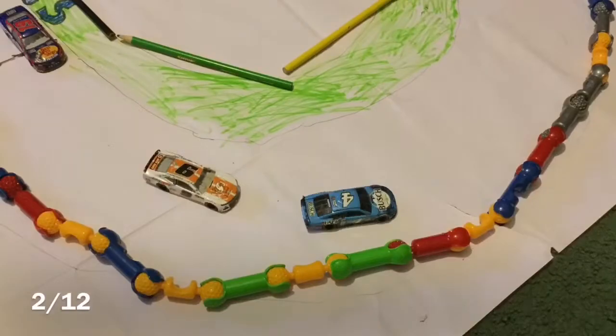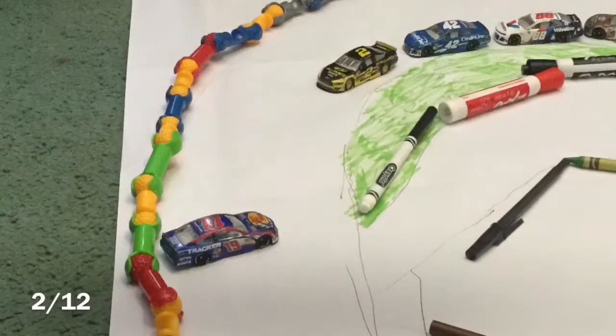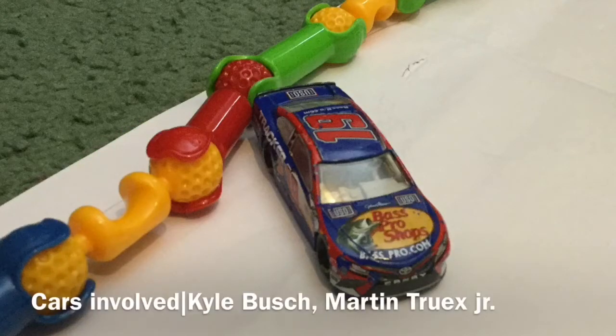Truex Jr. slides through the grass — saves it, what a save! Alright, exiting turn 2 — Kyle Busch into the wall hard! Martin Truex Jr. gets collected as well. Martin Truex Jr. was just about to head down pit road. Kyle Busch looks like he had a mechanical problem. I do not think that was a driver error — you could see smoke coming out of the car before he even hit the wall.